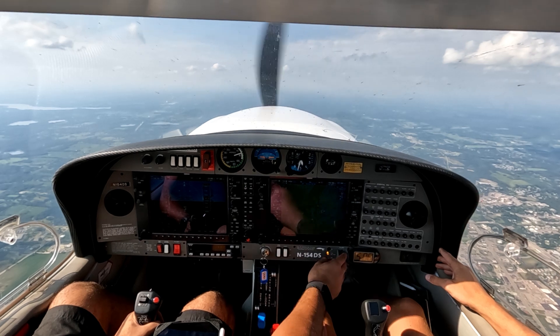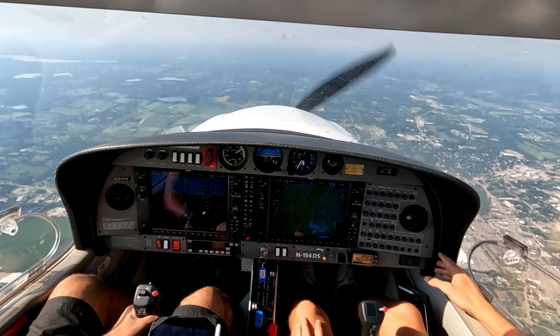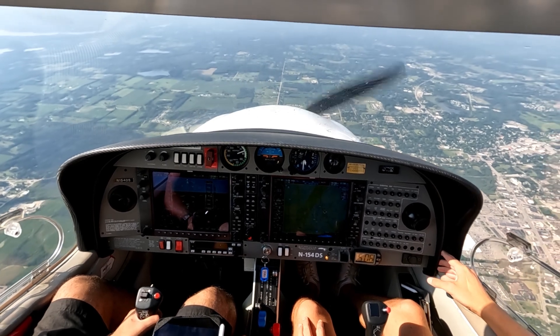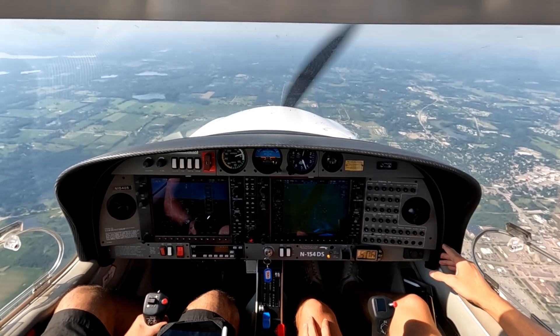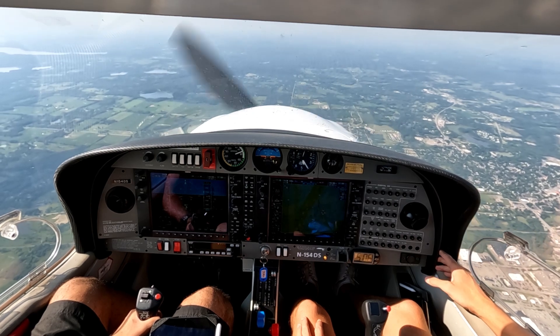Second notch of flaps. We're going to relax here. Power — descent speed. We're looking for 70, 75, and 12 inches of manifold.